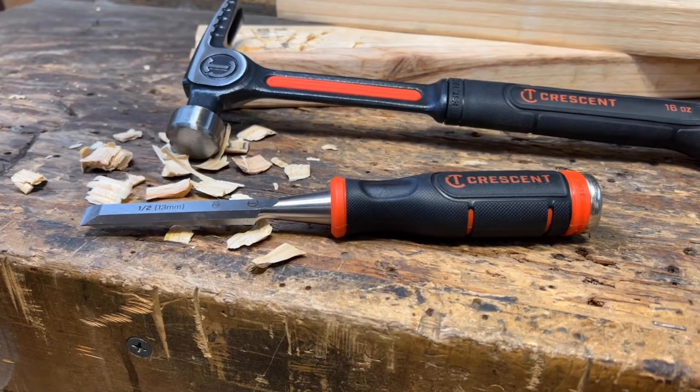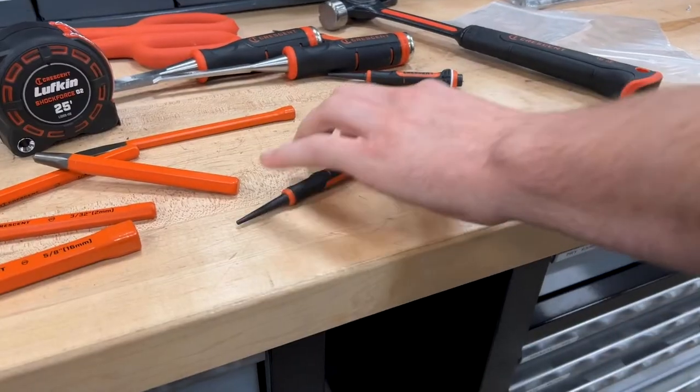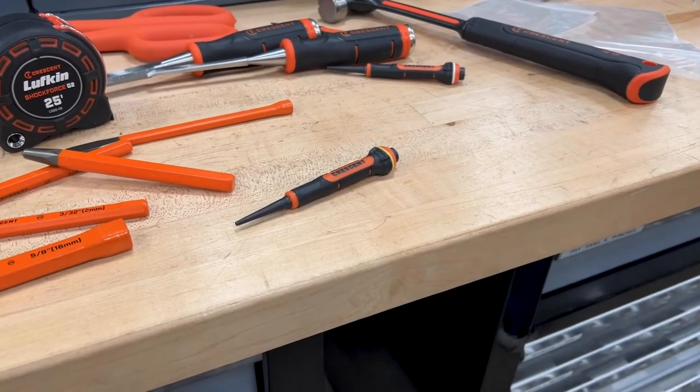Additionally, these tools have been constructed with two parallel flats for easy pickup and to reduce tool roll-off.